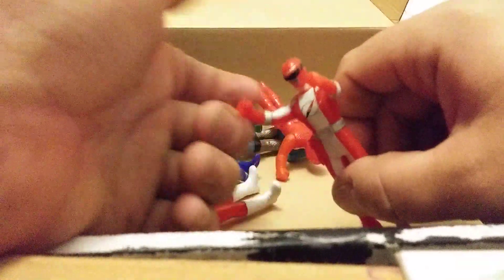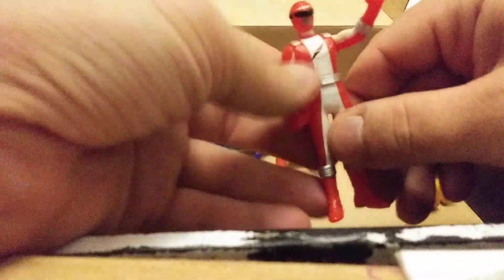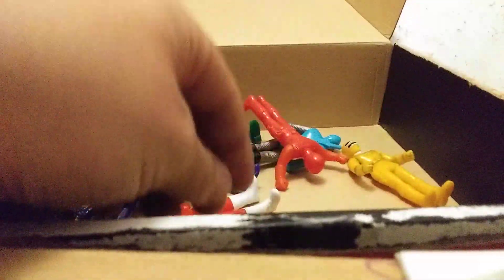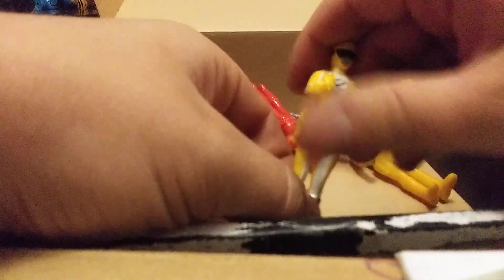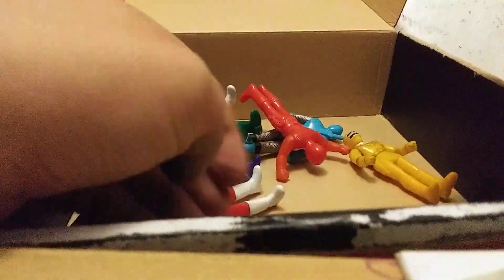And here we get a teeny tiny red Bokanger. Nice detail though for such a small skinny figure. Right here we got a yellow Bokanger — very skinny again. And pink Bokanger. Not a whole lot to say about these, they're fine.